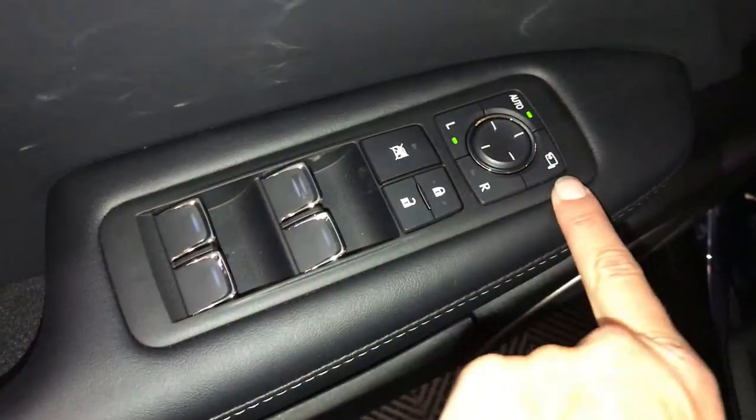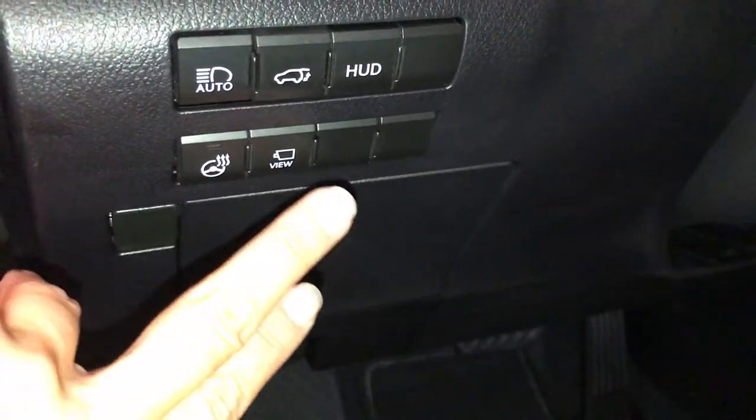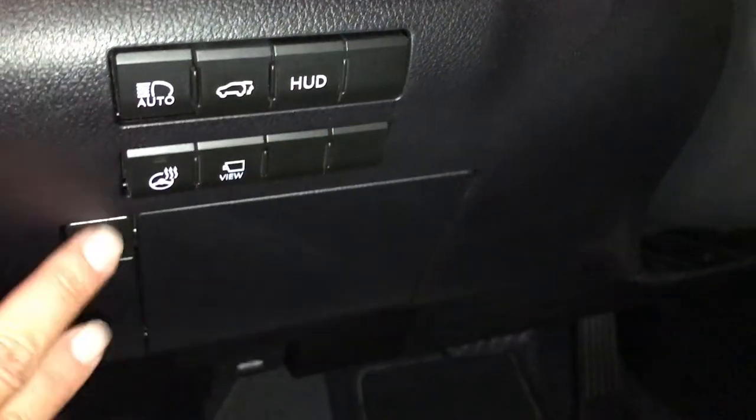Driver's memory. Powered windows, locks, and side mirrors with power folding. Controls for your odometer trip, dashboard lighting, heated steering wheel, panoramic view monitor, automatic high-beam feature, trunk release, and turning on and off the heads-up display.